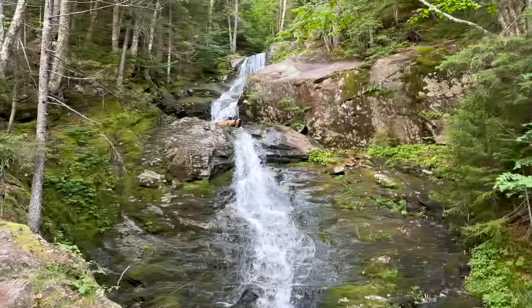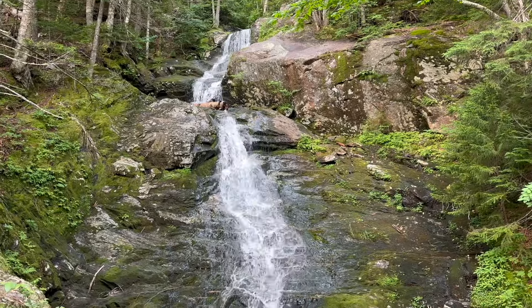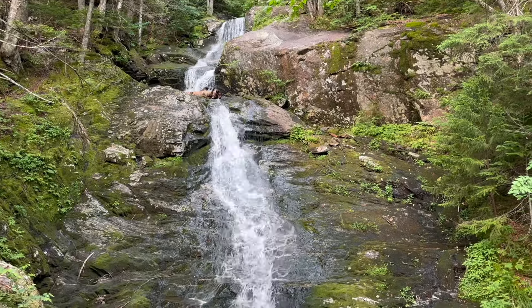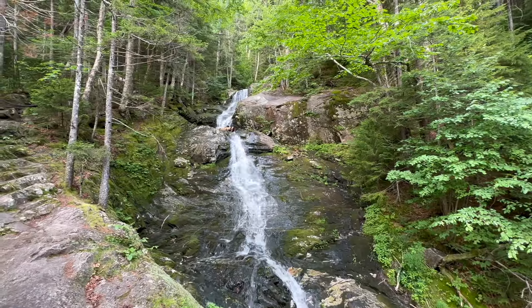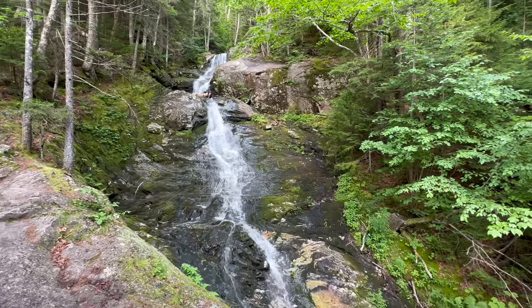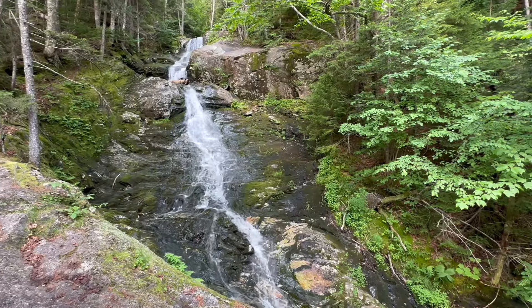Waterfall to start the day today. Very gorgeous. God's beauty is remarkable. What a remarkable waterfall here. I think this is Beaverbrook Falls and it certainly is gorgeous.